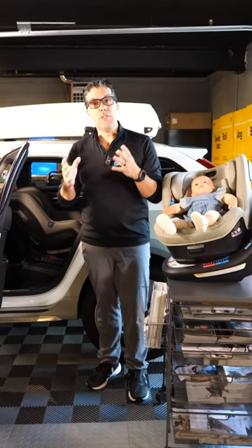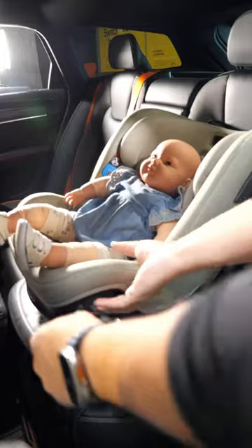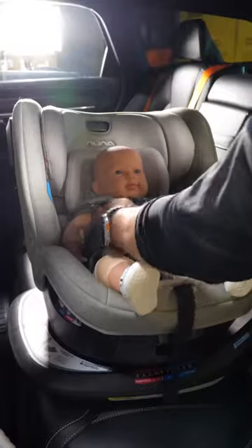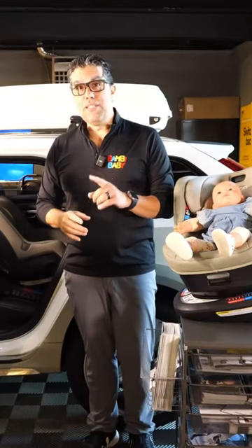Now, 40 pounds may sound limited, but don't be confused by the numbers. A five-year-old in the US averages 40 pounds. There are bigger and smaller babies, but depending on the configuration of your vehicle, the size of your child, and rear-facing use up to two years, a spinning seat might be the right seat for you.